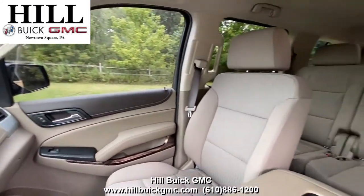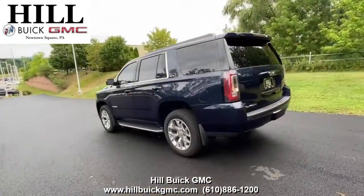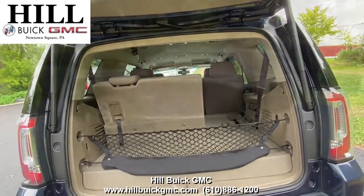On the inside, it has Cocoa Dune cloth seats. This Yukon has front and rear park assist, a rear vision camera, and plenty of airbags to keep you safe on the road. It also has a power liftgate, Apple CarPlay, and Android Auto, and more.